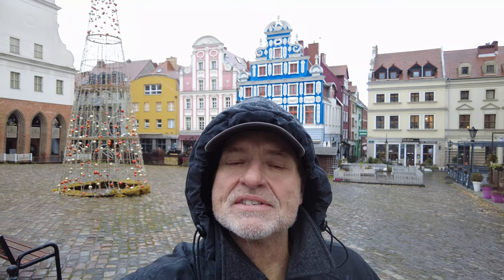Hey everybody, this is Eric Clark's Travel Videos and I'm here in Setsien, Poland. ECTV — did I tell you that? Anyway, you see this? This is the colorful buildings of their main square in Setsien.